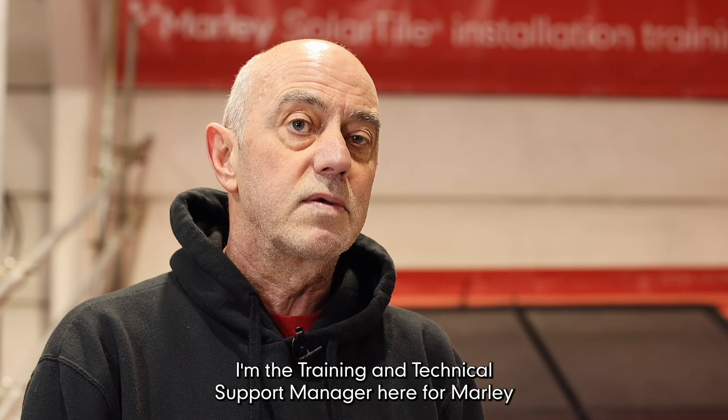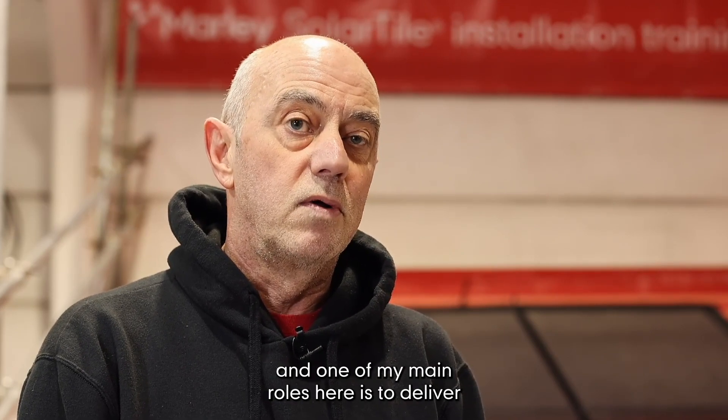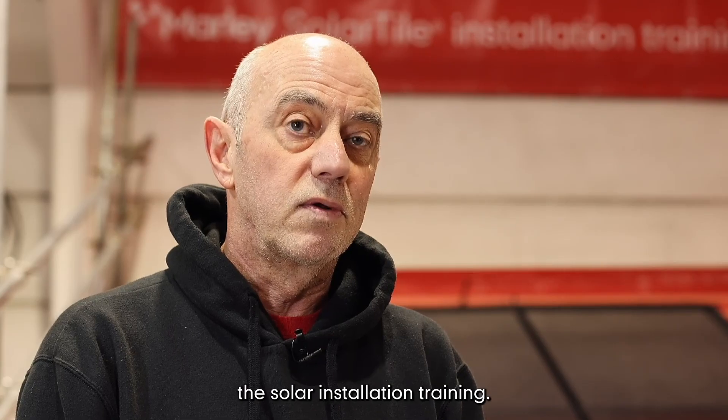My name is Kevin Taylor. I'm the training and technical support manager here for Marley, and one of my main roles here is to deliver the solar installation training.